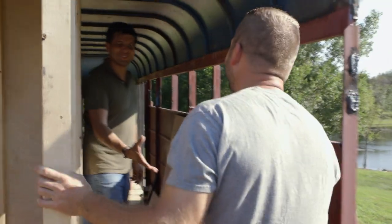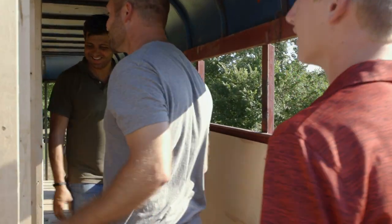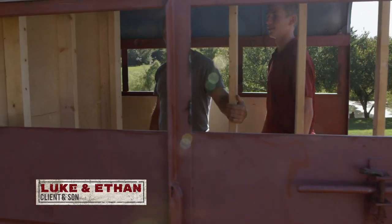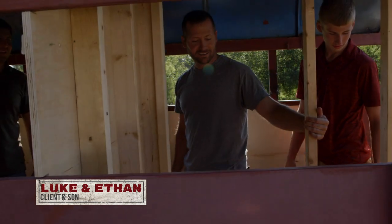Anybody home? It is starting to turn into a home. Yeah, it is. How you doing, Tamor? Good. You're just walking past your bathroom right there. All right, awesome. We got that framed in. That's going to be big.